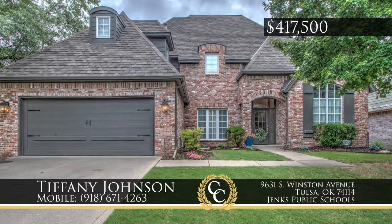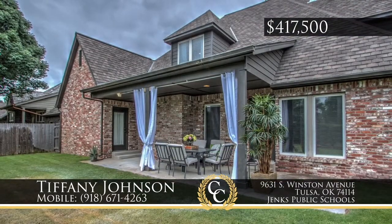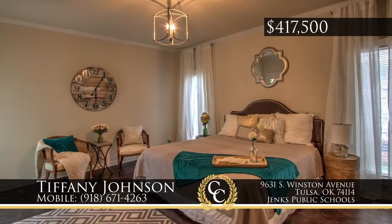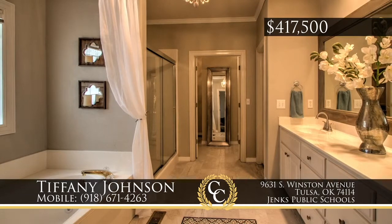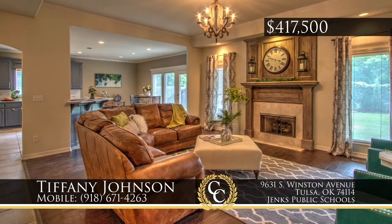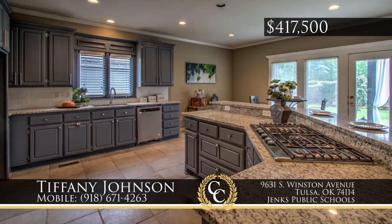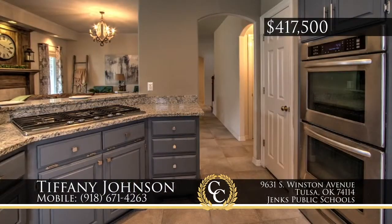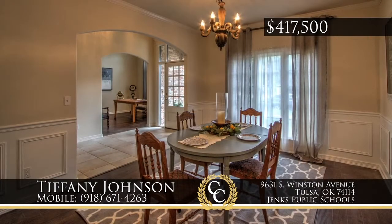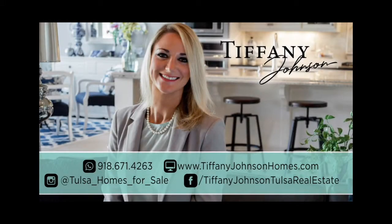Built in 2000 and recently remodeled, this home is located in Jenks Schools in the gated subdivision of Hunters Hills. It has four bedrooms and three-and-a-half baths. All new heat and air is upstairs. There are two living areas plus a media room, formal dining and office with hardwoods. Large picture windows flank a gorgeous fireplace. Enjoy the large chef's kitchen with five-burner gas cooktop. Call Tiffany Johnson at 918-671-4263.